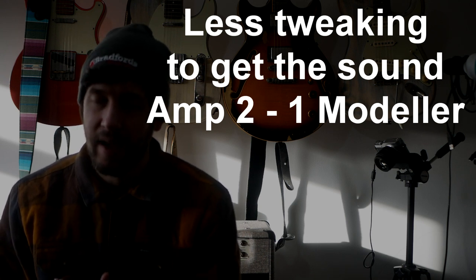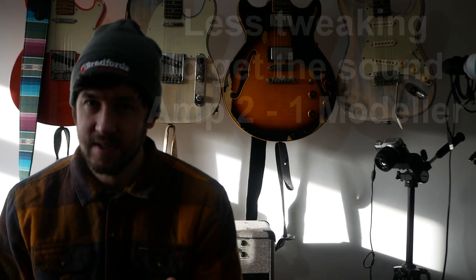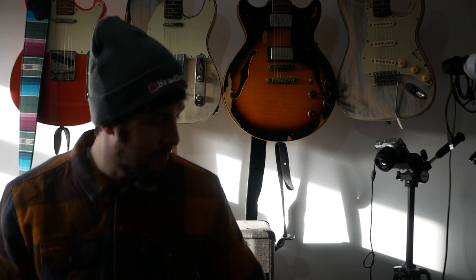Another area where I think a real amp wins is that you can plug it in and within a short amount of time — maybe no time tweaking at all — you'll have pretty much the core tone and core vibe of what that amp is, and you'll know roughly what it's going to sound like. With a modeller, it's taken me a significant amount of time and a learning curve before I've got to the stage where I think I can get tones I really like as much as an amp, out of an HX Stomp, Helix, or Kemper. A Kemper less so on that learning curve, but there are other considerations.